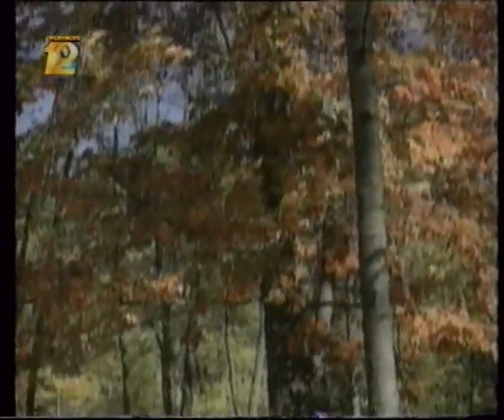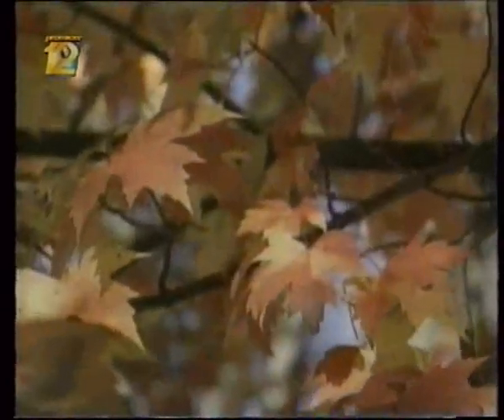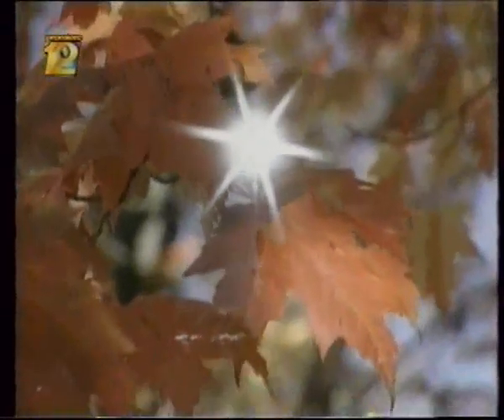Hiding behind the chlorophyll green are other pigments: the orange and red carotenoids, the pigments that make carrots orange and radishes red; the yellow xanthophylls; and the purple and blue anthocyanin. These other pigments help absorb light of different wavelengths, so the leaf can collect more of the sun's energy. It makes photosynthesis more efficient.